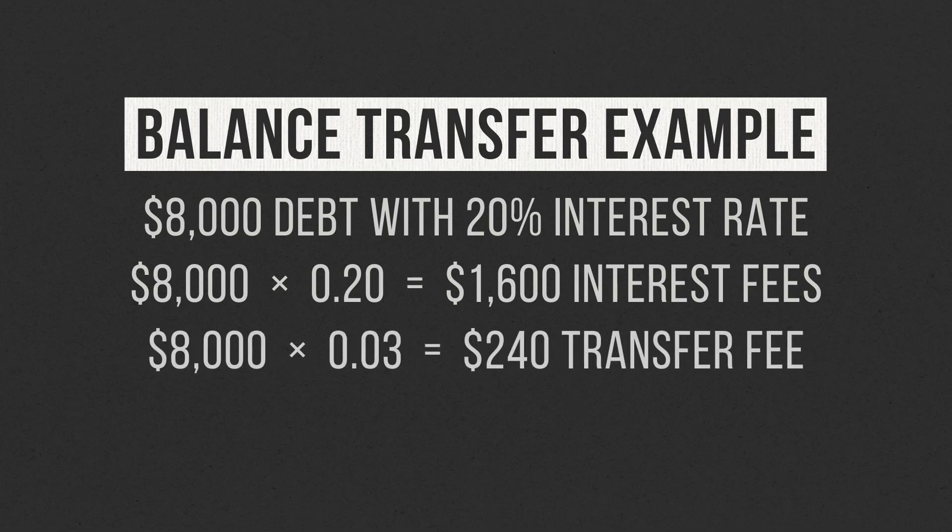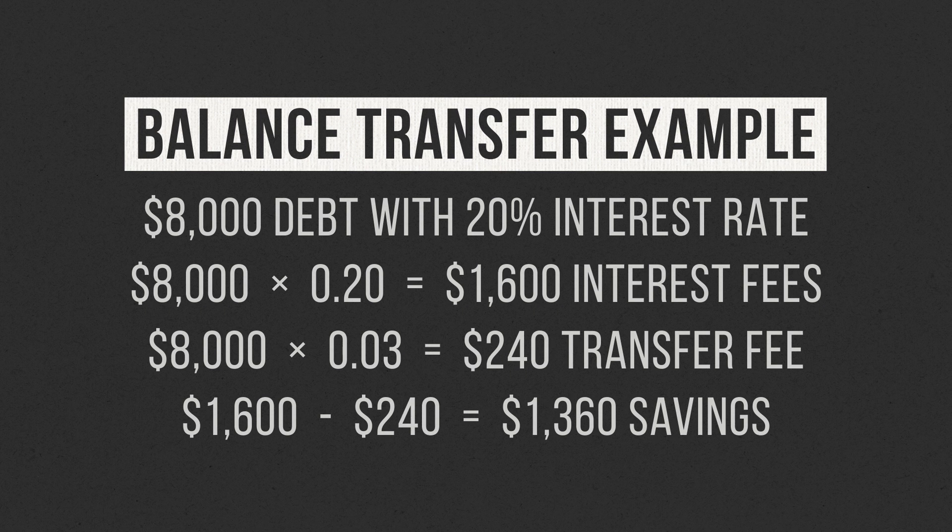You have an opportunity to do a balance transfer and reduce your interest rate to 0% for 12 months. The balance transfer fee is 3% of $8,000, or $240. By doing the balance transfer, you're potentially saving yourself $1,360 over the next year — more than $110 per month. Those are some serious savings. Instead of paying that $110 every month in interest fees, it's now being directed toward the principal, bringing you that much closer to debt freedom.